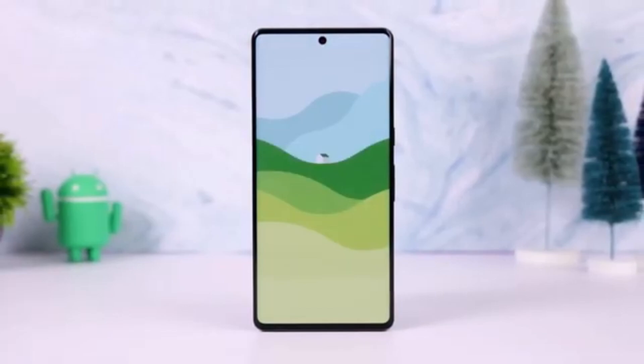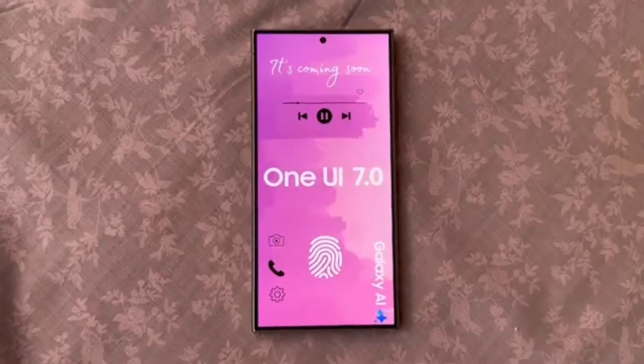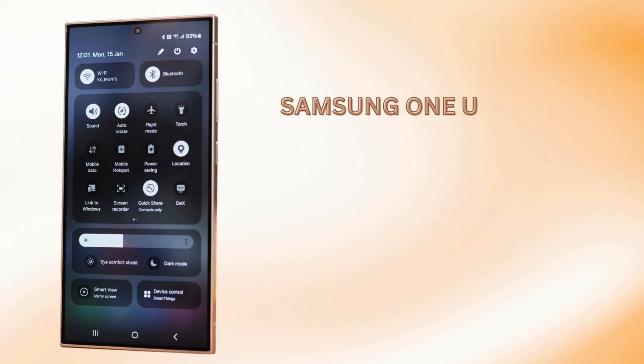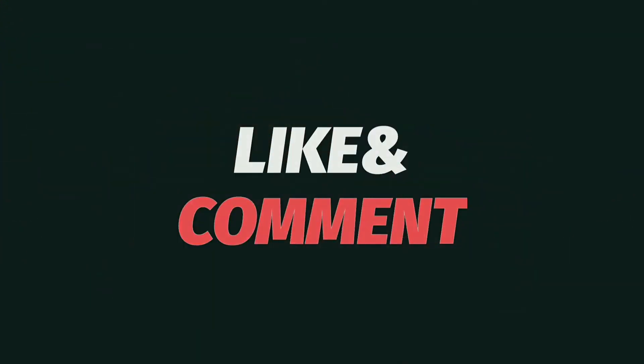What are your thoughts on this exciting update? Let me know in the comments below. Don't forget to like, subscribe, and hit the bell icon for more tech news. See you in the next video. Peace out!